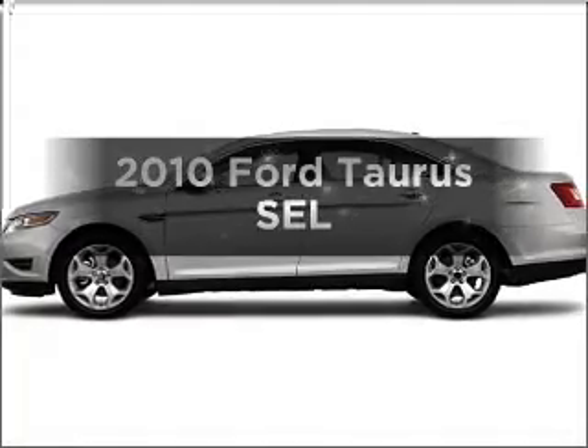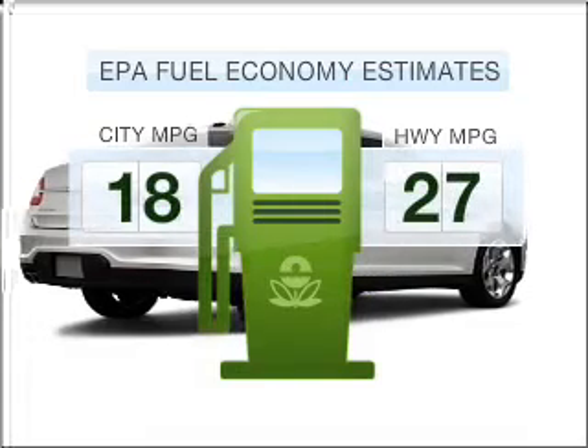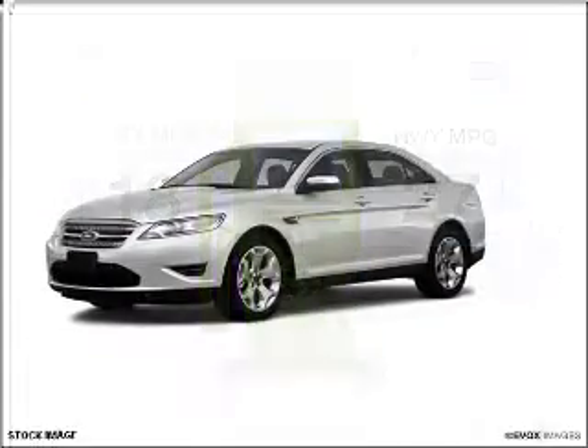Get noticed in this 2010 Ford Taurus. This is the set of wheels you've been looking for. Run all over town and back home again without worrying about filling up when driving this fuel-efficient ride.